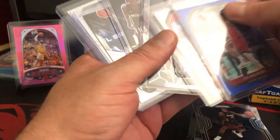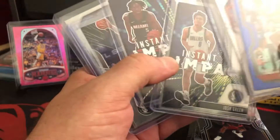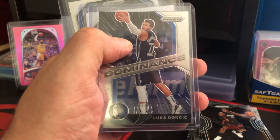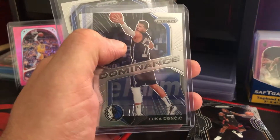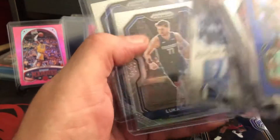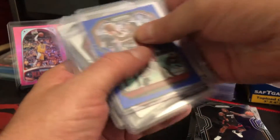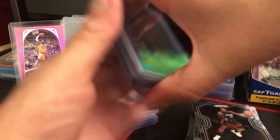That's the difference between a base prism and a silver prism. And we got a Luka — Luka Doncic, big man for Dallas. And another Luka, and another Luka. Those are some of the bigger hits.